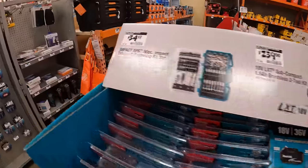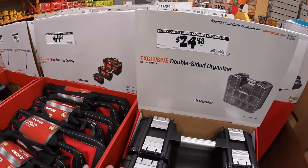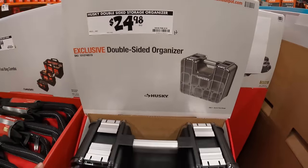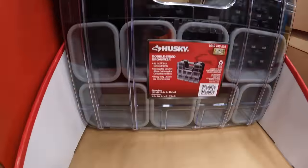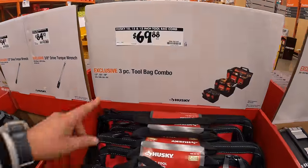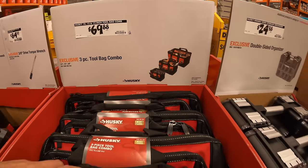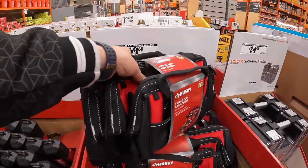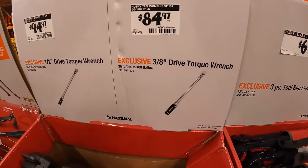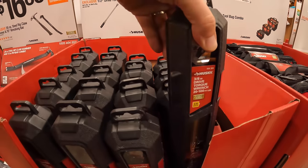I've been hoping for some hand tool sales and they are here. $24.98 for a double-sided organizer by Husky. $69.88 for a three-piece tool bag combo in three different sizes, all in one bundle. $84.97 for the three-eighths inch drive torque wrench, and they also have for $94.97 the half-inch drive torque wrench.